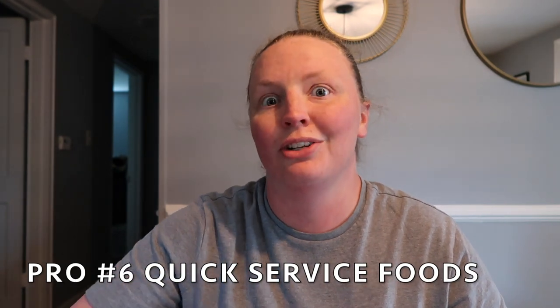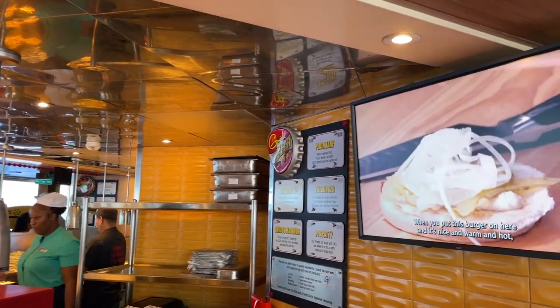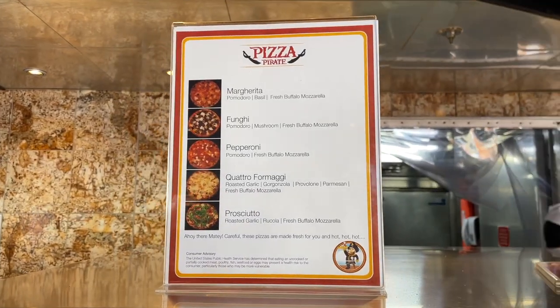The next pro is definitely the quick service foods that are included with your cruise fare. That means Guy's Burger Joint, the Pizza Pirate, and the Blue Iguana, which has tacos and margaritas — I didn't try it, but I've heard raving reviews, and it's also included with your cruise fare. I did make a food vlog, so go check that out in the description below. The quick service food included with the cruise fare is definitely a plus.